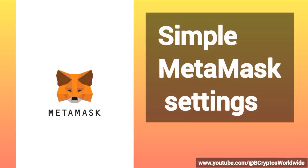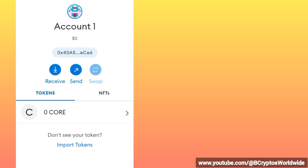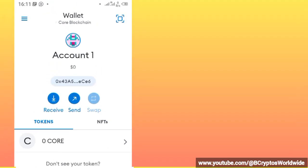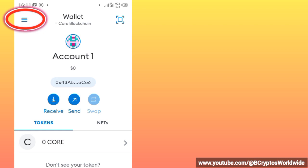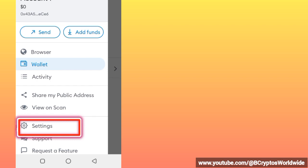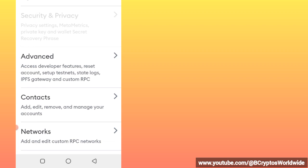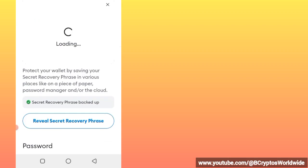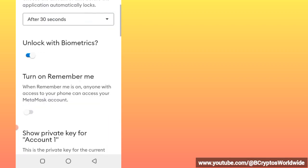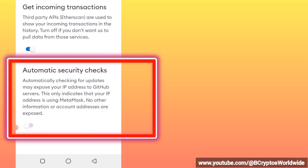So this is what you need to do to secure your MetaMask account. First, open your MetaMask account. After opening it, check the top left corner of your phone screen and click those three lines, then click on Settings. After that, pick Security and Privacy, then scroll down to the very end.